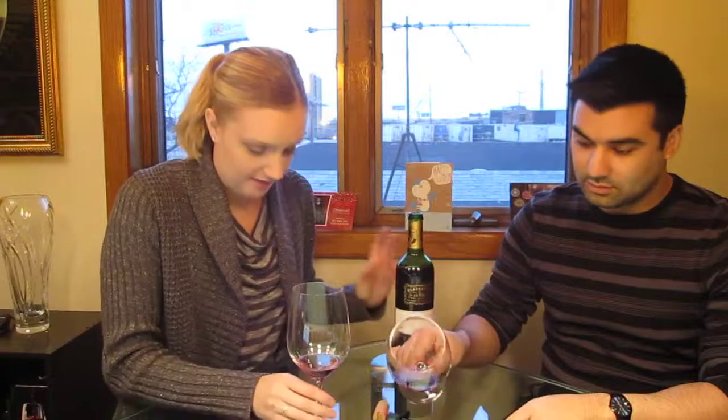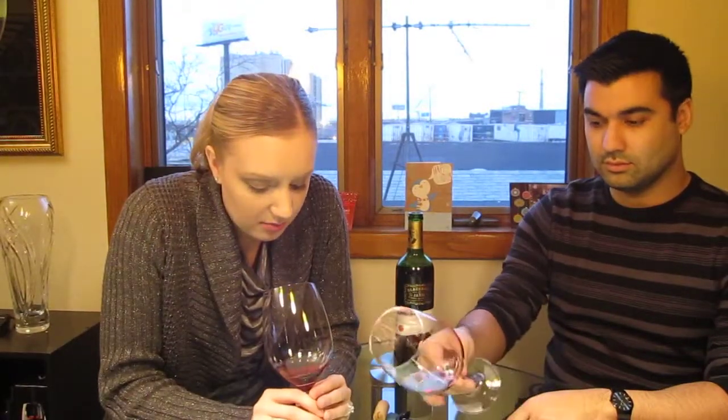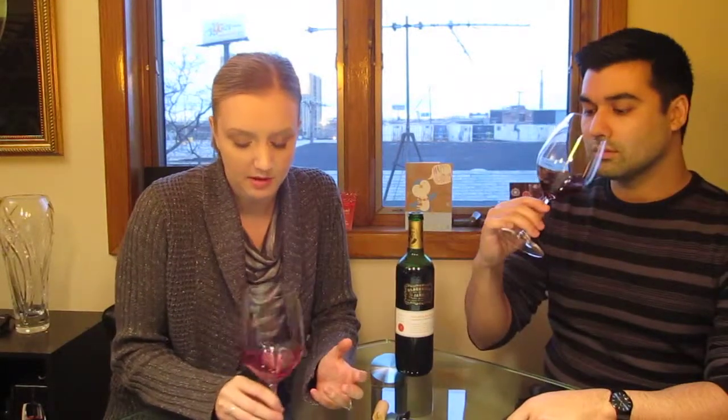Right away I can tell this wine is young, but it's got a little bit more of the red-brown color — it's not as purple as a super young wine, so that makes me happy. I like my wines to be at least a couple years old. This one's from 2009.